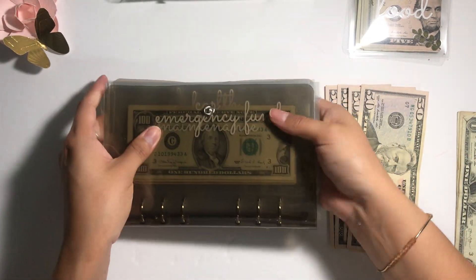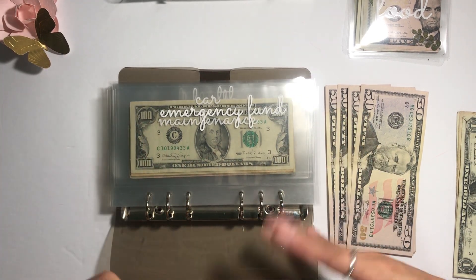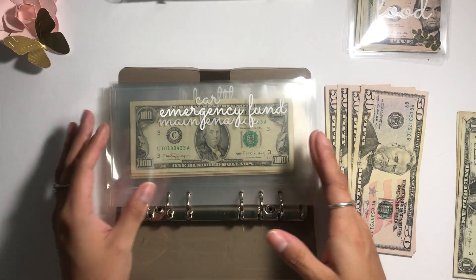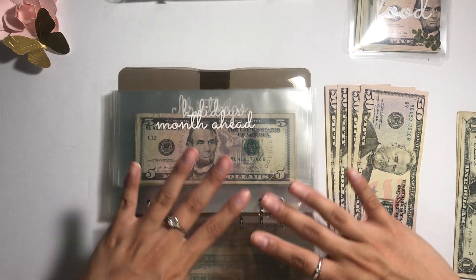I honestly find that these binders are very flexible — the ones I used previously would get on my nerves sometimes and I'd have to hold the flap down. These new ones are much better.